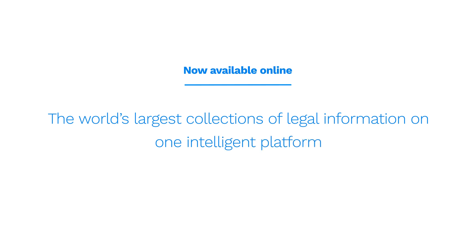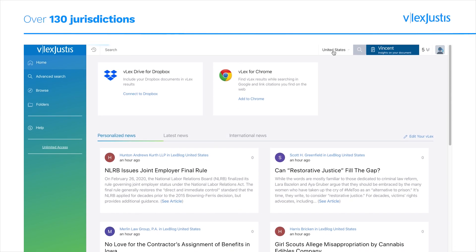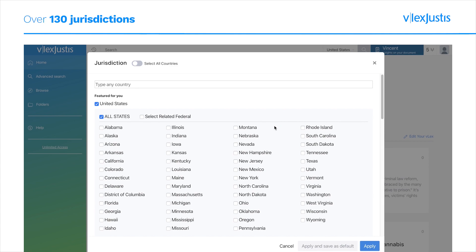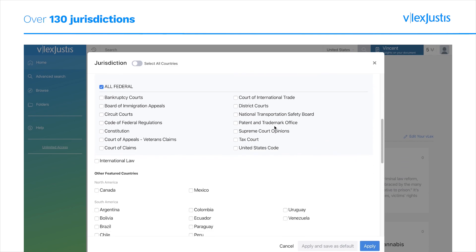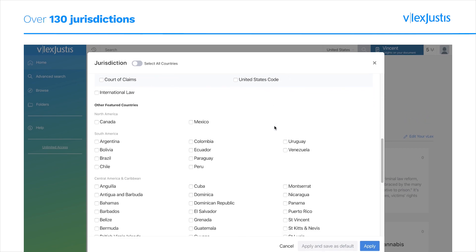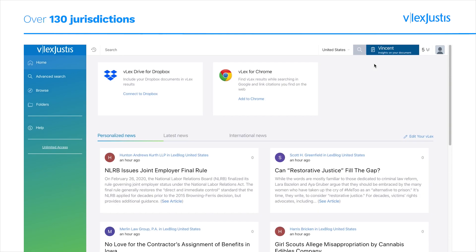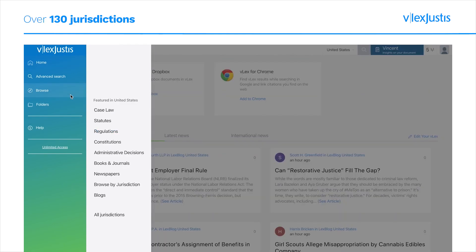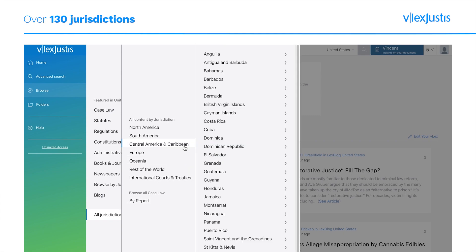Vlex Justice provides an easy-to-use legal research platform that combines one of the world's largest collections of legal information, covering over 130 jurisdictions, with advanced AI-powered tools. You can access exclusive, comprehensive, and up-to-date common and civil law content from our database containing over 120 million legal information documents, which is updated daily with over 20,000 new cases added each month.